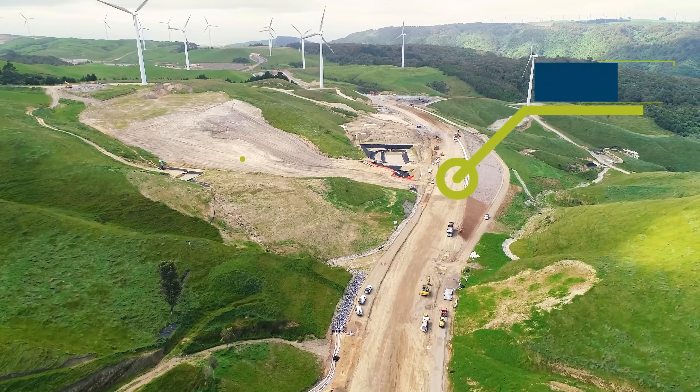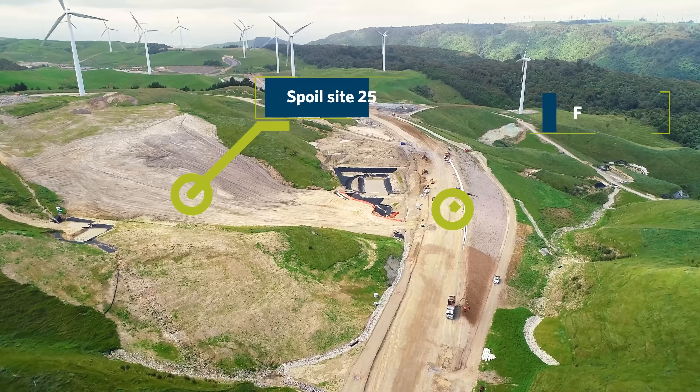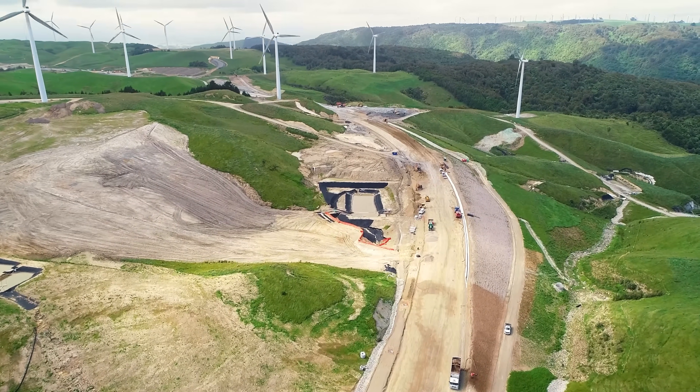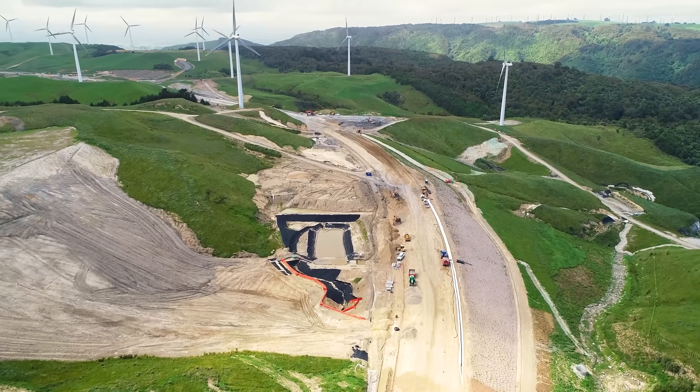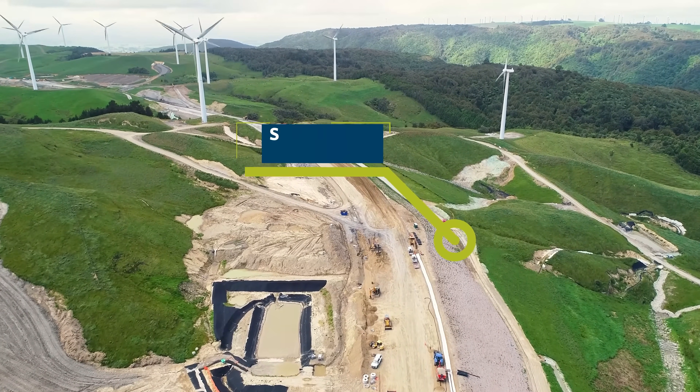Now progressing into Fill 11, and the big disposal site 25 out to the left is now being closed out and topsoiled. You can again see the shared use path.